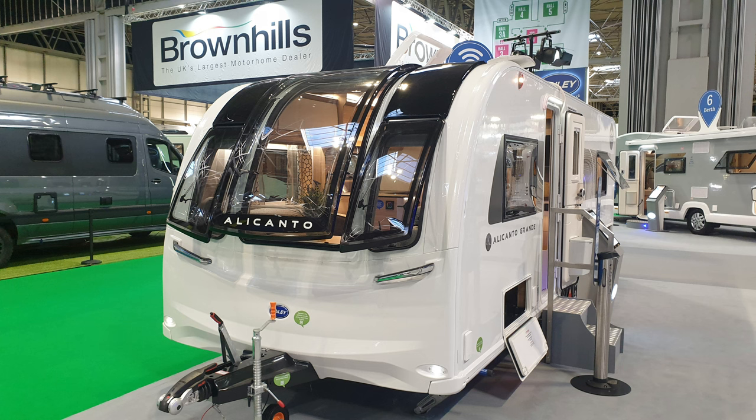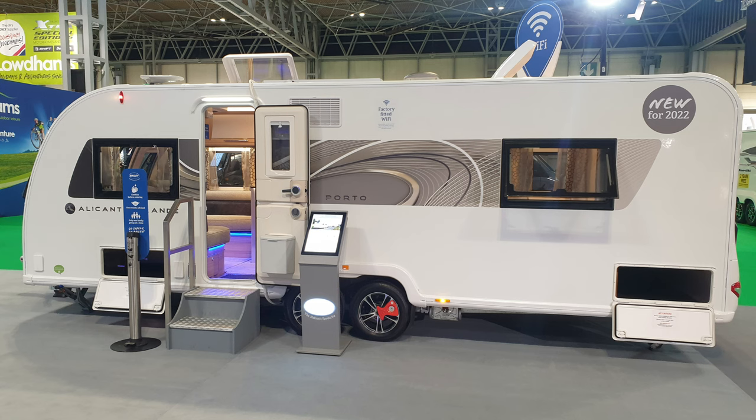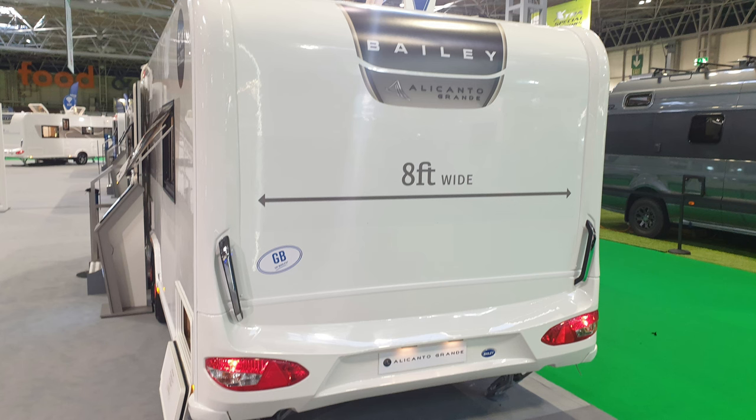Hello and welcome back to the channel. Our first caravan overview of 2022. This one is the Bailey Alacanto Grande Porto.